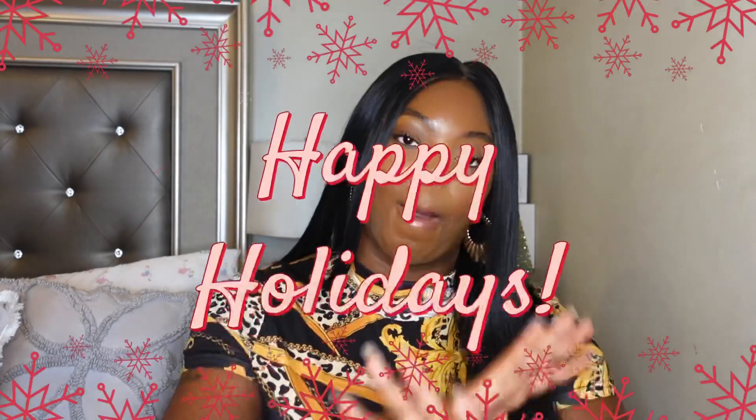Anyway y'all, that is it for Foundation Friday! Don't forget to like, and if it's your first time watching, please hit that subscribe button. I'll see y'all later, bye!